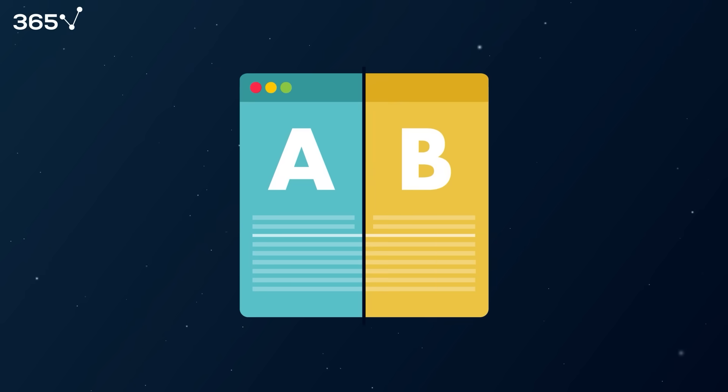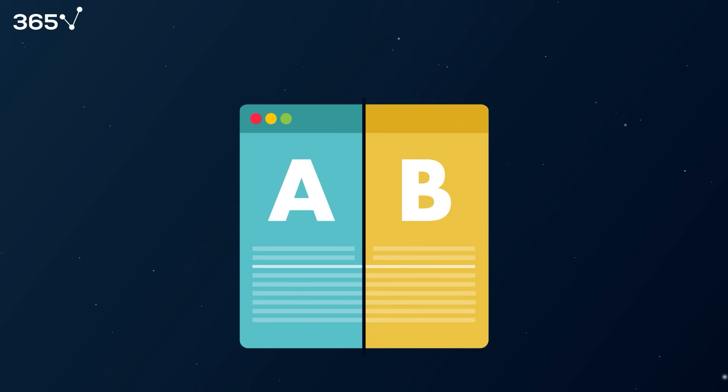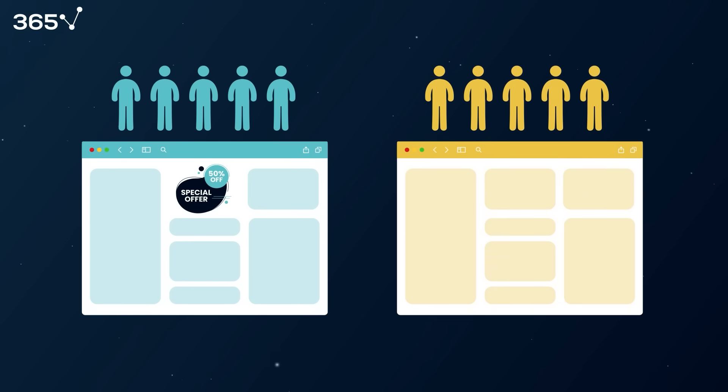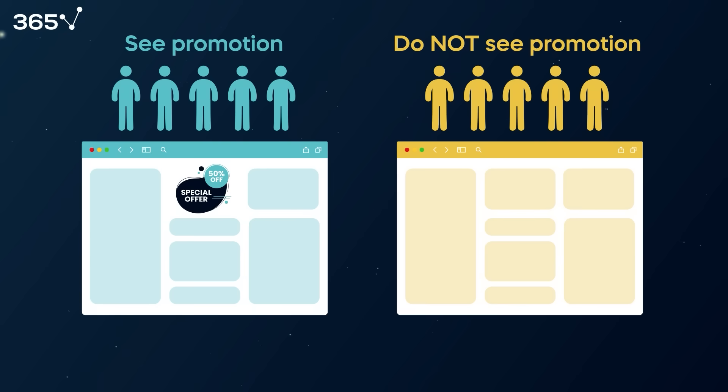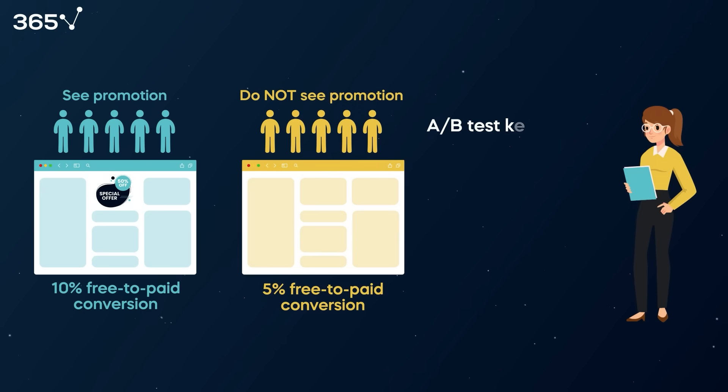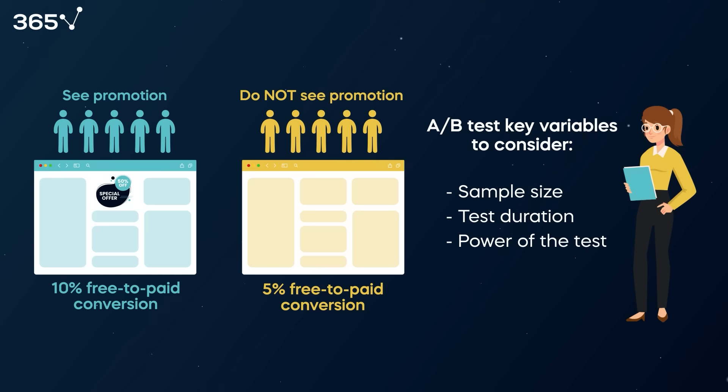The data scientist instructed the development team on implementing the A/B test. An A/B test is an experimentation tool consisting of splitting the firm's new free customers into two cohorts — one that will see the promotion and one that will not. An A/B test aims to compare the results of the two groups and give evidence on which version is preferable. While working on the A/B test, Greta had to consider such issues as sample size, test duration, and power of the test.